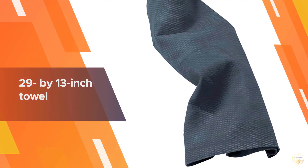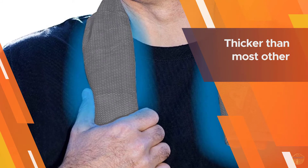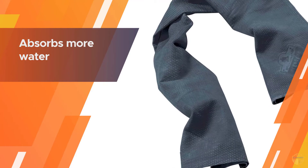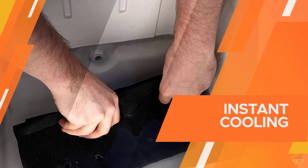The 29 by 13 inch towel is thicker than most other cooling towels, so it absorbs more water and stays cool for longer. The Ergodyne Chill It 6602 evaporative cooling towel uses a super evaporative PVA material to absorb water and then allow it to evaporate slowly for instant, long-lasting cooling relief.